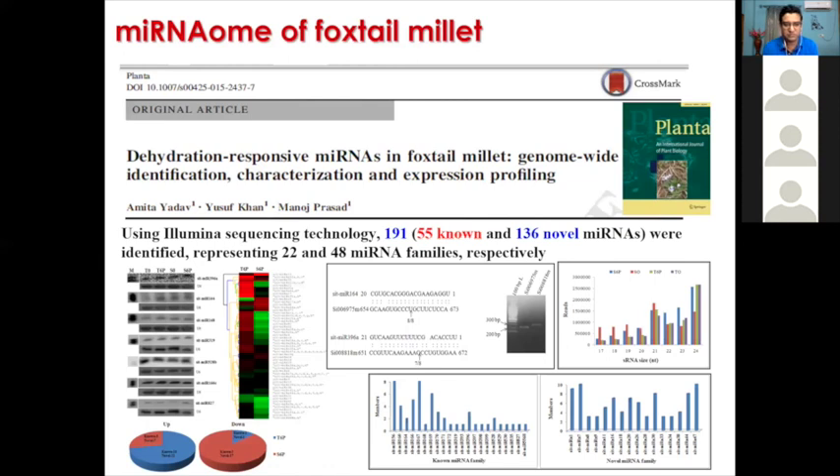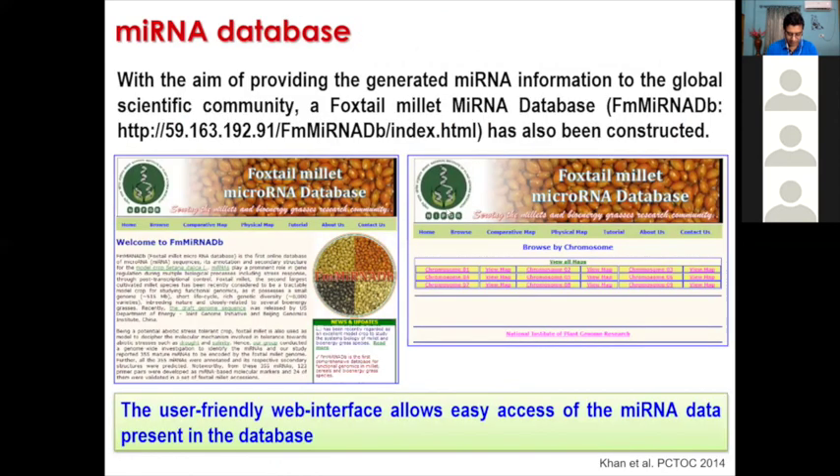One of my seniors studied the microRNA part. We have since moved to a very advanced stage — now we are studying all the small RNAs, all the long non-coding RNAs, and how each of the genes respond to particular stresses. These preliminary studies stand as a base for further work by us and the global research community. We were the first to report dehydration responses of miRNAs in foxtail millet, and that was published in Planta.